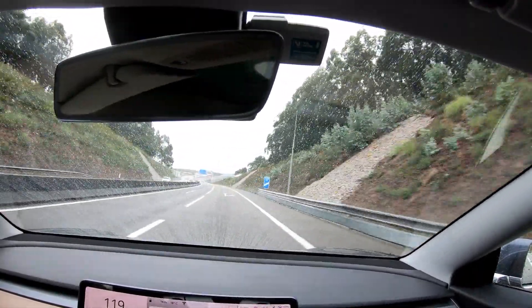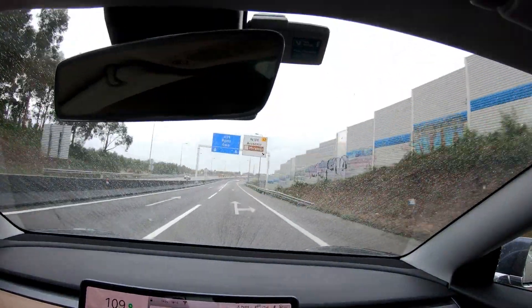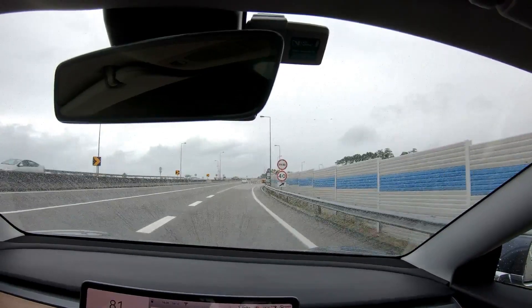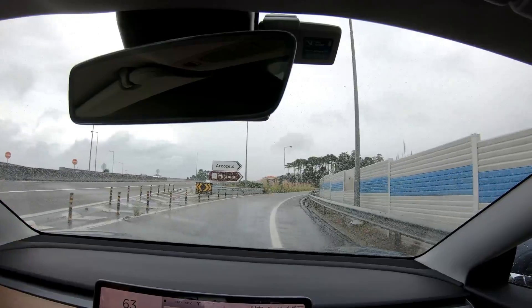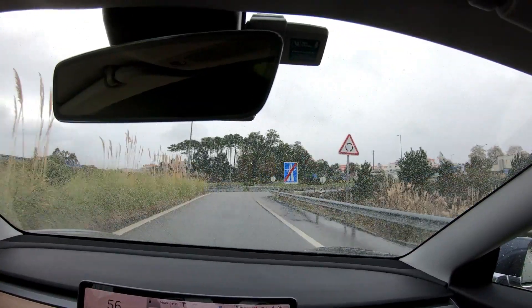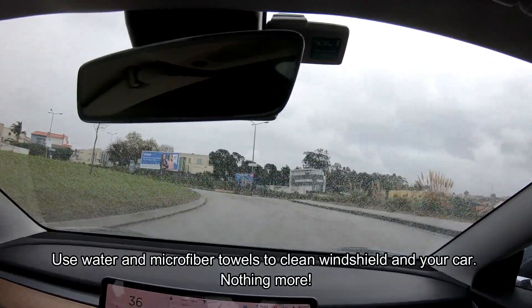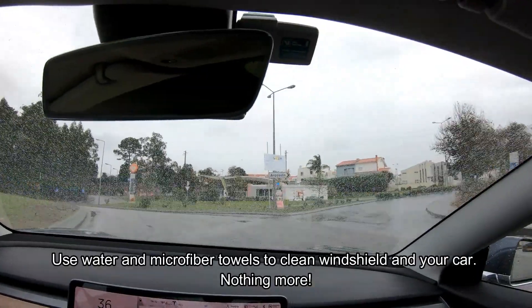For maintaining the car with the ceramic treatment, you just wash the car with water and a hose, water and microfiber towels — always use that! Don't use cleaning products — even for bugs, just use water and microfiber towels and you are good to go!